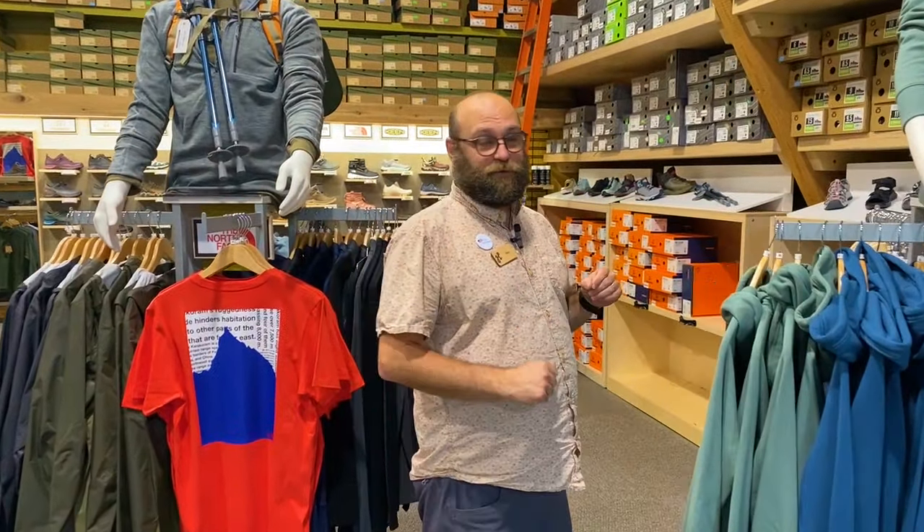Hey, Matt here from the Heel Shoe Fitters. We want to share with you some of our favorite new hikers for fall this year. Fall is coming and new boots need to be had.